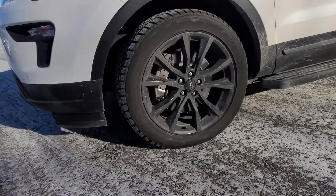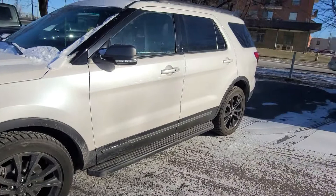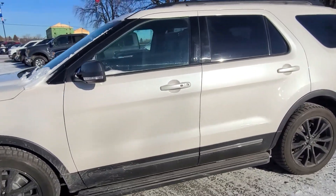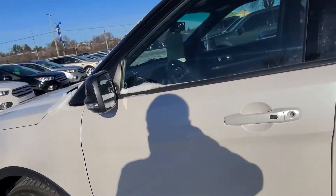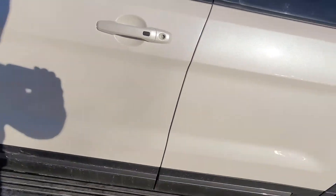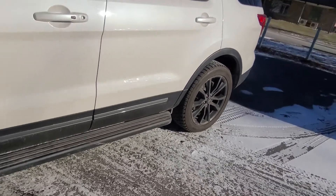As you can see, it's quite a nice trim level. It's a sport appearance package which gives it the Explorer badging on the hood, on the front, custom rims, has the blind spot detection in the mirrors which is handy. This one's got the running boards which makes it obviously a lot easier to get in and out of the vehicle.